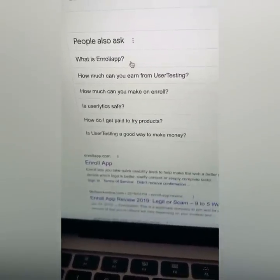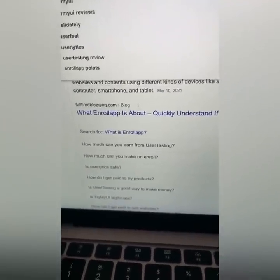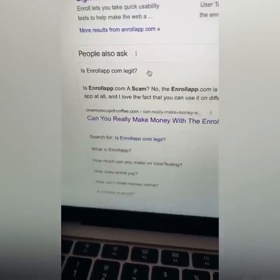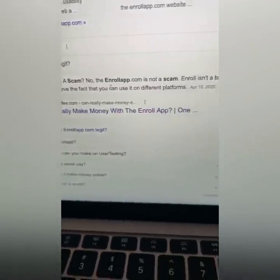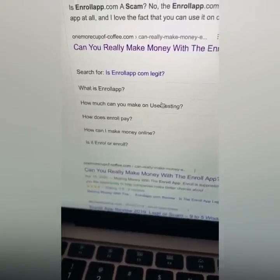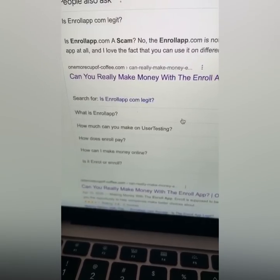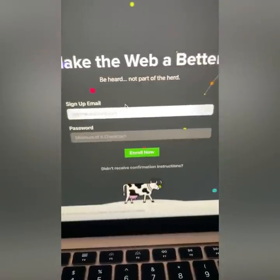I'm sorry, that's the wrong website. Here we go — what is enrollapp? If I type in enrollapp right here, how much money you can earn, is it legit? It's not a scam. It's real, it works. I just want to prove to you guys that it's actually people making money with this application.